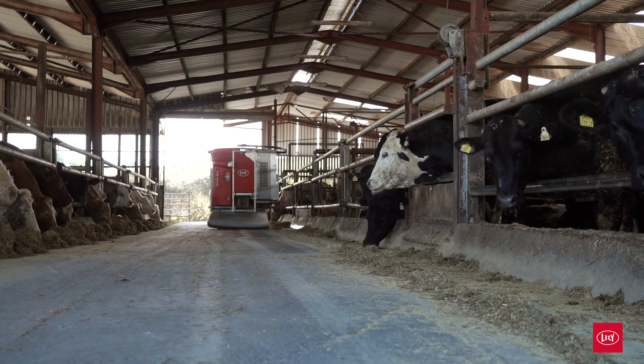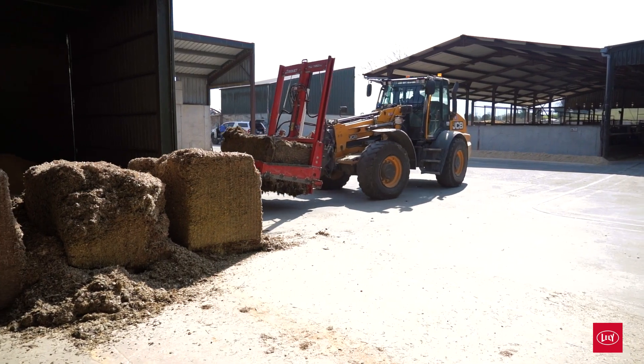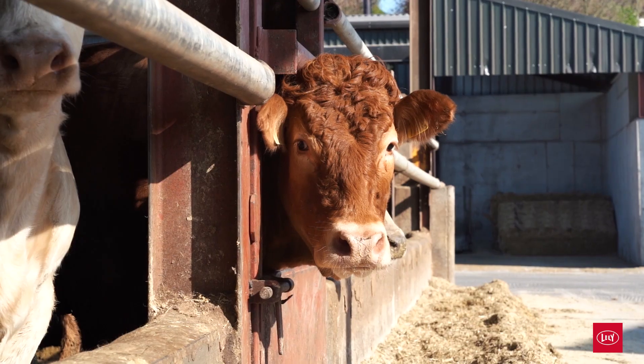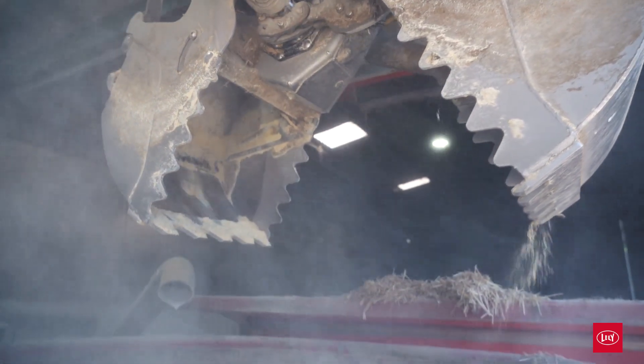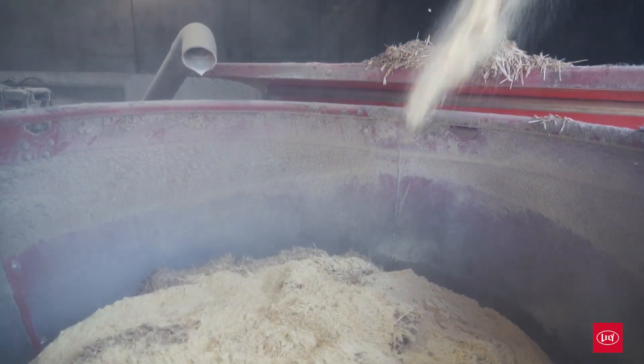There are three main factors we look at when we calculate the ROI. Year one is obviously the labor saving — up to €20,000 a year on feeding. On top of that, the 0.2 of a kilo a day of liveweight gain has been massive, probably €40 to €50 an animal at today's beef prices. We're also able to finish animals in 10 days less, so we got an immediate increase in throughput of about 15% without adding any extra sheds. Overall, combining those three factors, it's an ROI of around three years — anything between three to five years is definitely achievable.